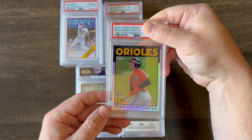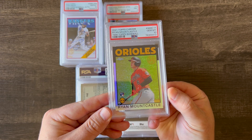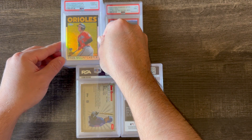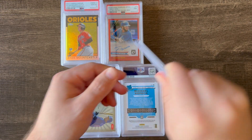This is a 2021 Topps Chrome Ryan Mountcastle in the 1986 style rookie card refractor, and I got a 10. Not the most expensive card, but a pretty nice card for any Ryan Mountcastle fans out there.